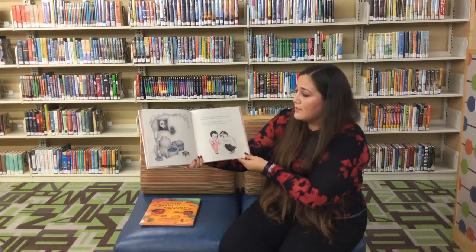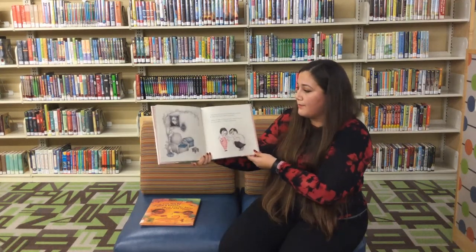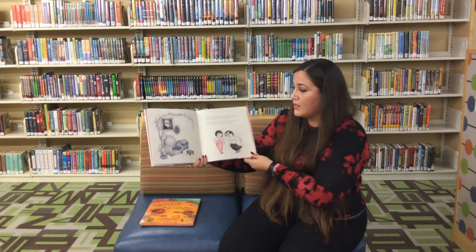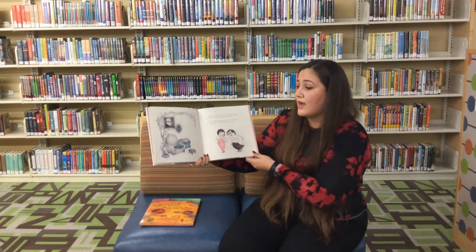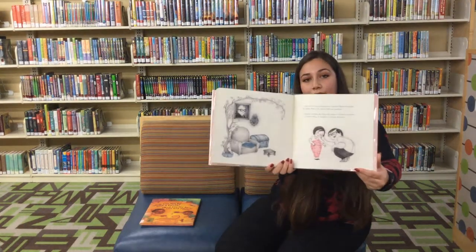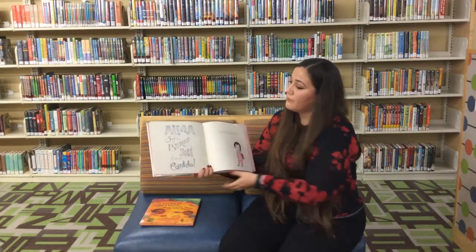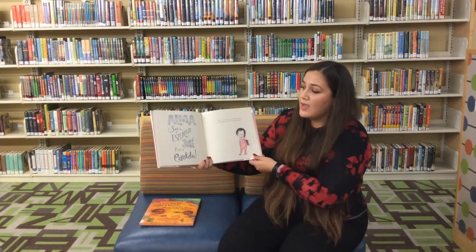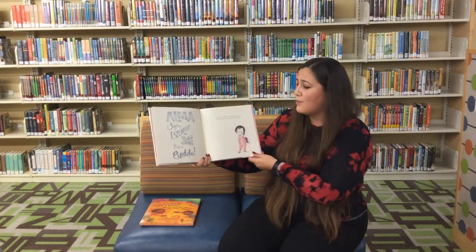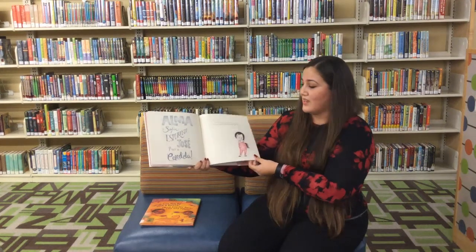Me encanta la historia de mi nombre. Ahora, cuéntame de Alma, papi. ¿De dónde viene ese nombre? Elegí el nombre de Alma solo para ti. Tú eres la primera y la única Alma. Tú harás tu propia historia. Alma, Sofía, Esperanza, José, Pura Candela. Ese es mi nombre y me cabe perfectamente. Yo soy Alma y tengo una historia que contar.